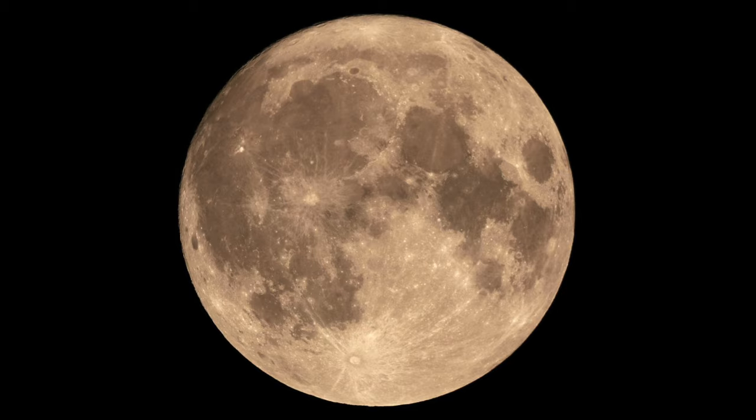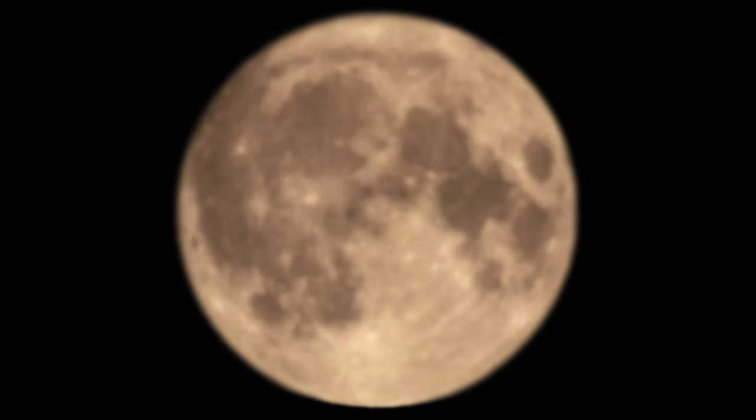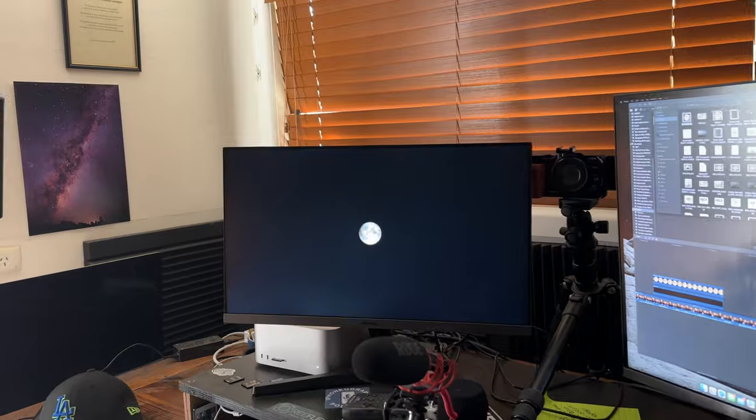In a nutshell, what this person has done: they've downloaded an image of a full moon and created some blur around it. They got this photo, put it on a monitor, stepped back, zoomed in with the phone, and took a moon photo. They're saying it's a fake photo, so we're going to do it.